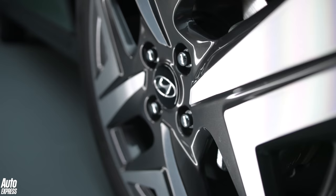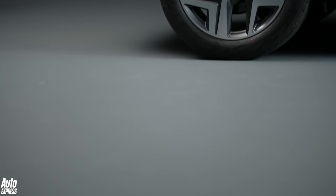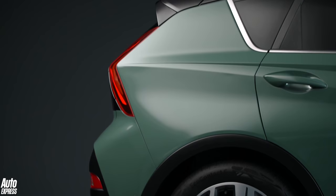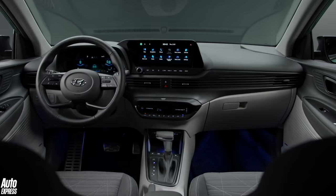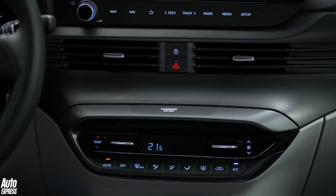Depending on the trim level you go for, the wheels measure between 15 and 17 inches, while nine exterior colours are offered, some of which get a contrasting roof. The similarities to the i20 continue inside, where the dashboard is lifted pretty much entirely from the small hatchback. This means you're getting a cabin which, from a distance, looks sharp and modern, but up close suffers from a few too many hard, cheap-feeling plastics.